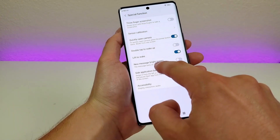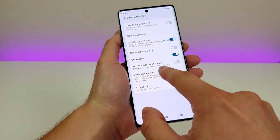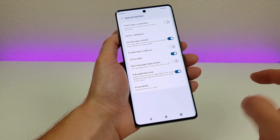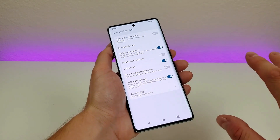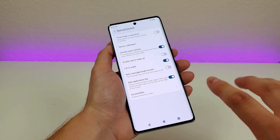Another option here is new message bright screen. I'm not going to demonstrate this one, but basically getting a new message will turn on the screen when it is off. For a lot of people, they don't actually want that to be the case because your phone screen will constantly be turning on anytime you get a new message. But if you want that, then there it is.